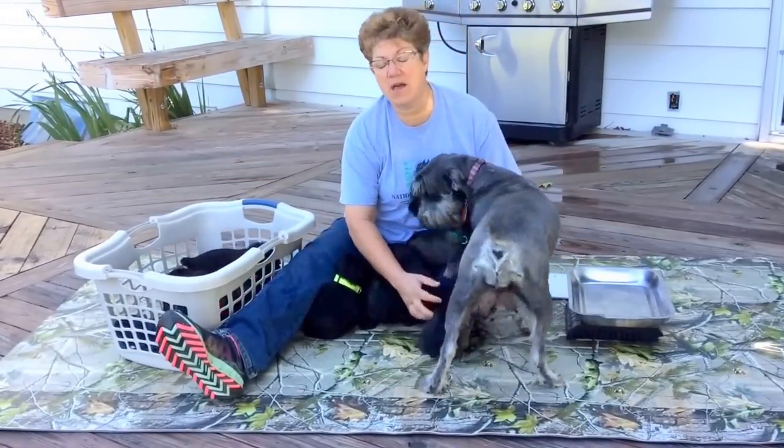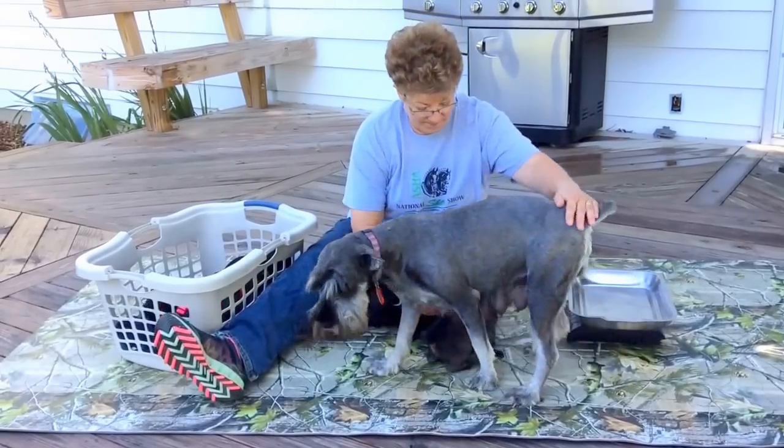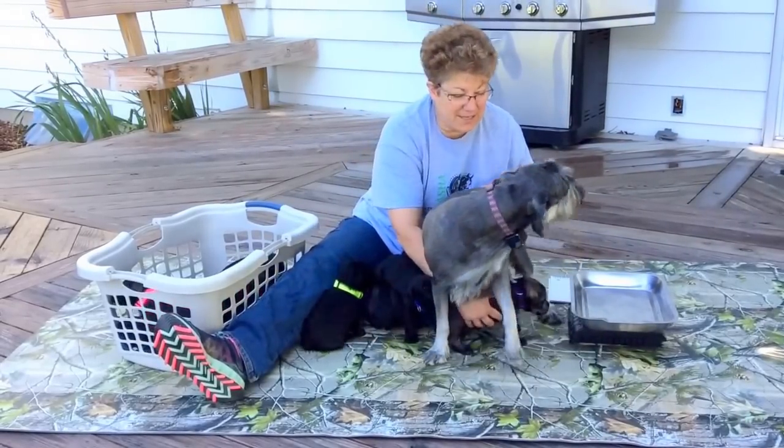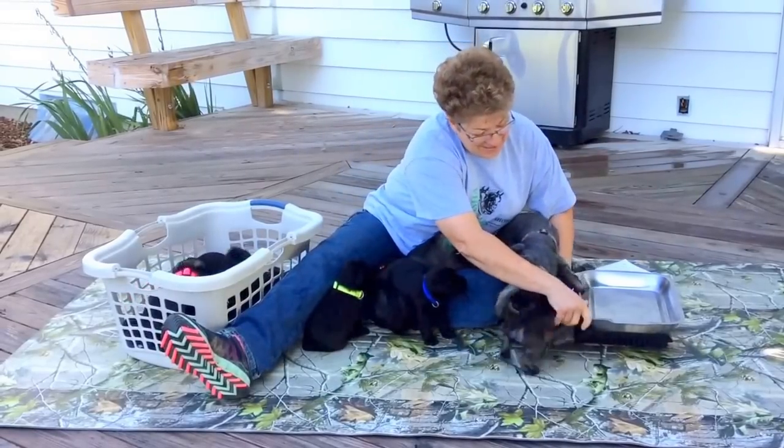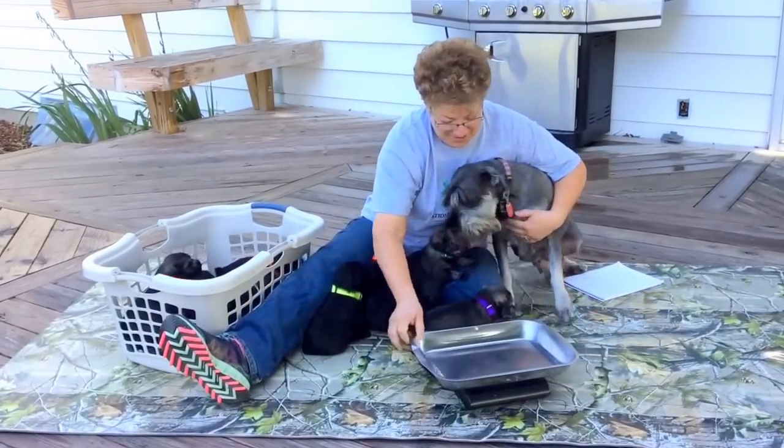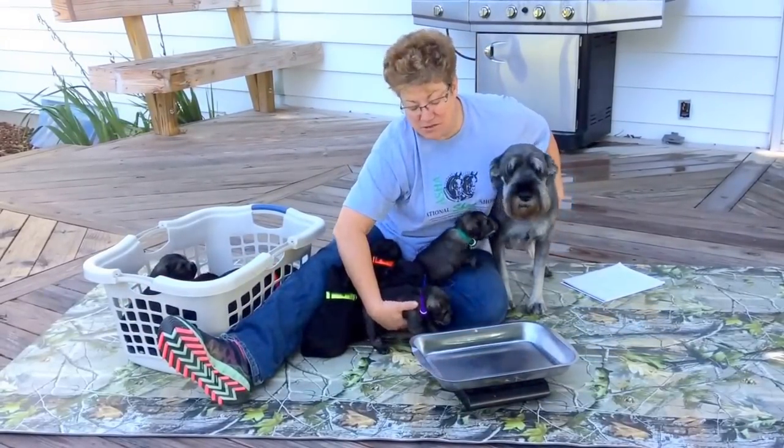Rosie, you're in the way. She says, 'Here, let me sit down — I'm going to be in the video too.' Sit down, Rosie. Oh Rosie, you're a pain.